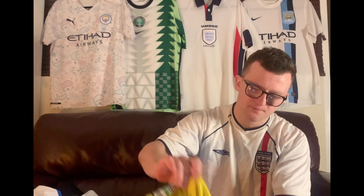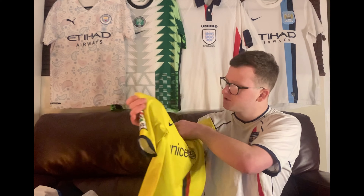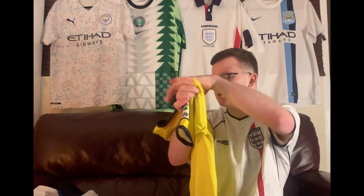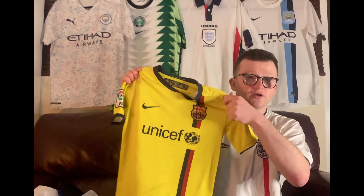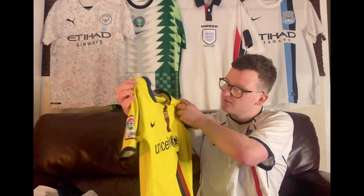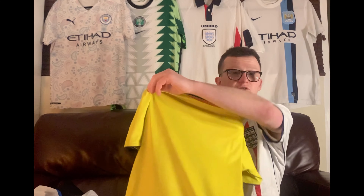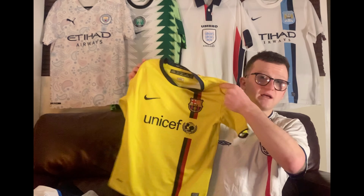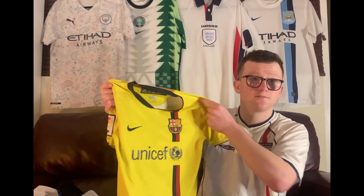I've got this Barcelona 2008-2010 away shirt. It's a child-size medium, but it's a legit shirt — I checked it out. I loved this shirt when I was playing on FIFA, and I think it's a great shirt. You'll be happy if you were buying it for your kid or something like that. This will be listed up on my store.